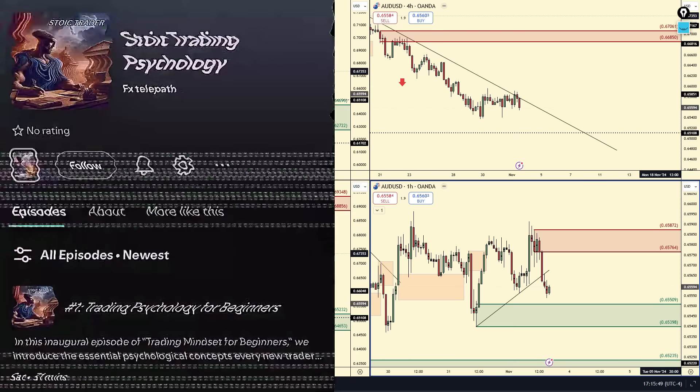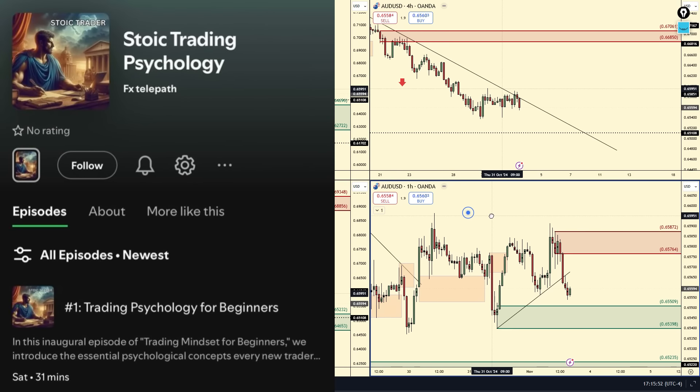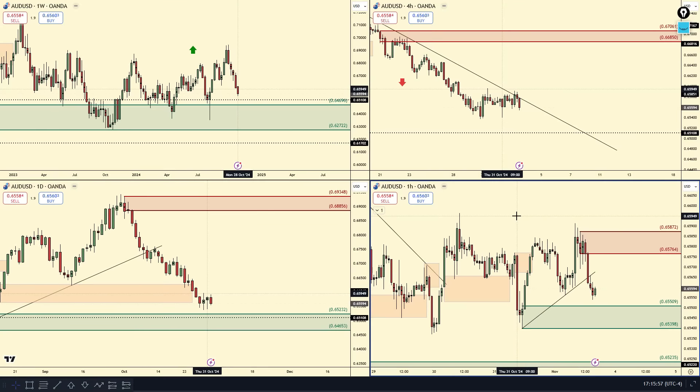Make sure to check out the Stoic Trading Psychology Podcast for tips with trading psychology. If you want to be on the podcast, let me know in the comments below.